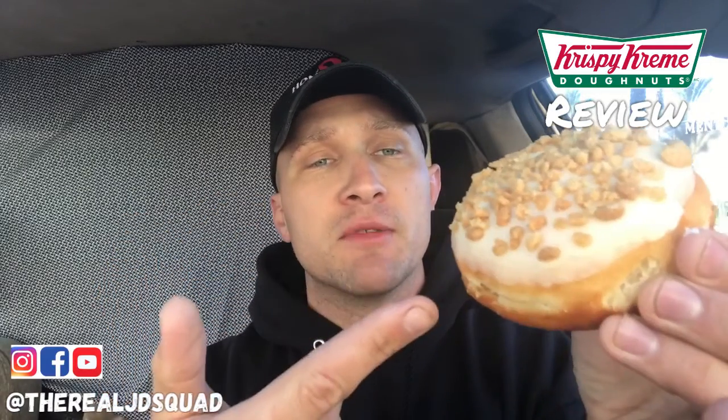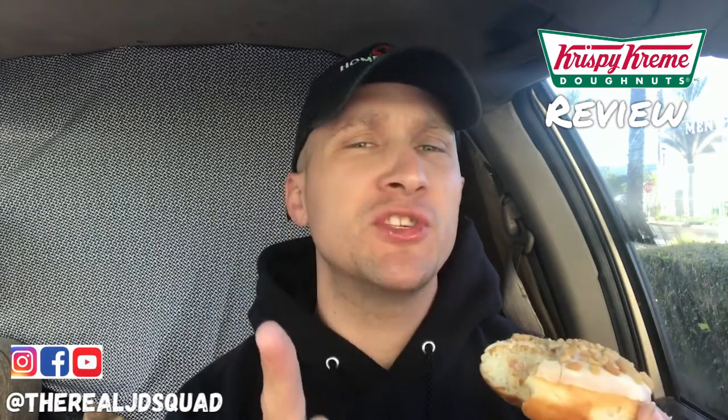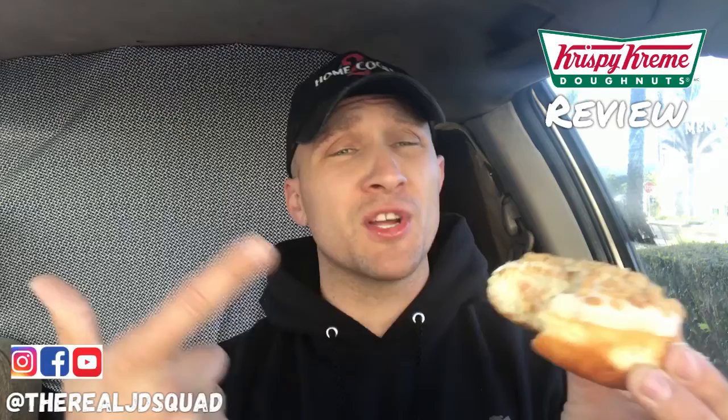The second doughnut I have here is a New York cheesecake doughnut, and it is just topped with goodness. It has some cream filling — let's go ahead and try that. It's a little different. I expected cheesecake, but this is more of a lemony type taste. I know some cheesecakes are made differently.